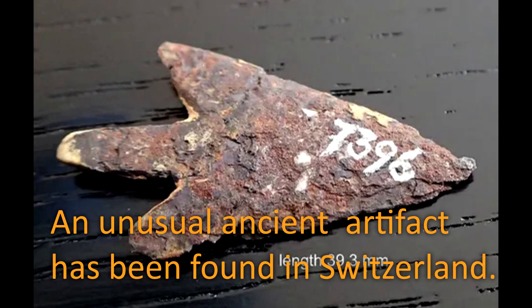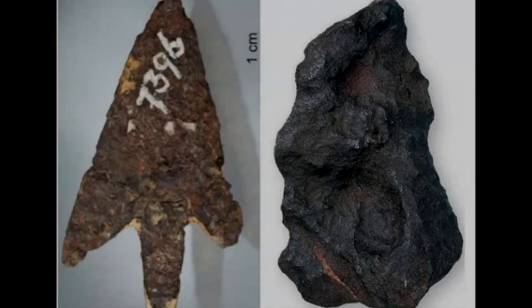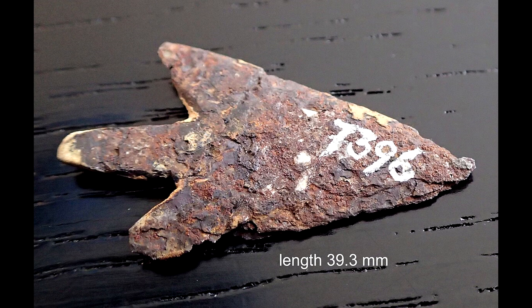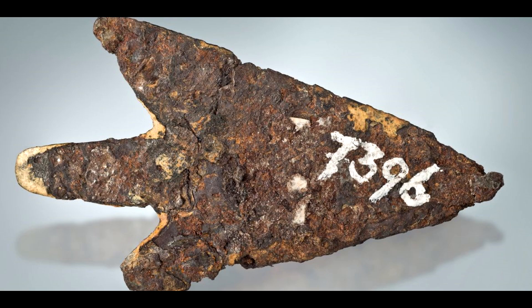In a groundbreaking discovery, a team of scientists has uncovered a Bronze Age arrowhead that was made from a meteorite that fell to earth thousands of years ago. The finding, reported in the Journal of Archaeological Science, sheds new light on ancient technologies used by early human civilizations. The arrowhead was discovered in the Swiss commune of Morigen and measures approximately 39.3 millimeters in length, weighing just 2.904 grams. It bears traces of birch tar, which was used to attach the arrowhead to the arrow.